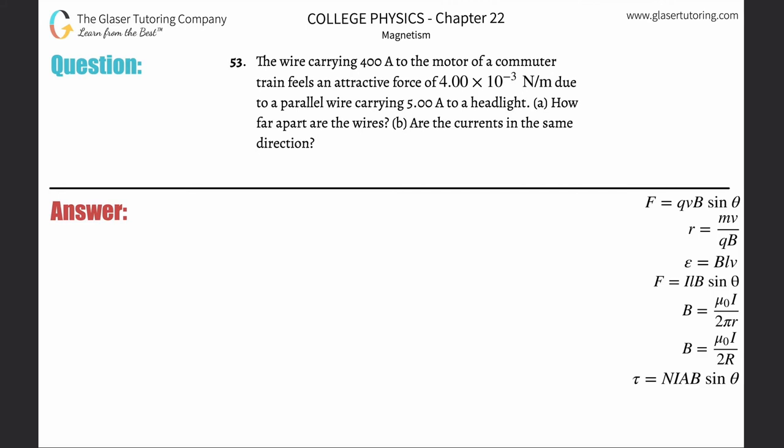Problem 53: A wire carrying 400 amps to the motor of a commuter train feels an attractive force of 4×10⁻³ newtons per meter due to a parallel wire carrying 5 amps to the headlight. Part A: how far apart are the wires? So here is your wire carrying 400 amps of current, and the parallel wire carrying 5 amps.